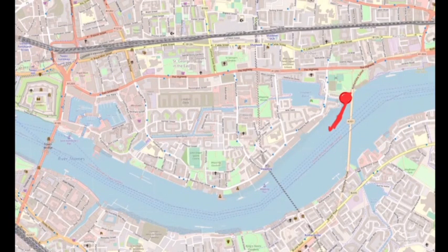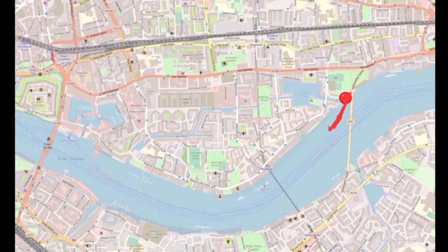After doing a bit of research on these abandoned stairs, I've uncovered a little interesting snippet of London and the River Thames's lost past. This is the location as we see it today marked on the map. They were Shadwell Dock Stairs — an interesting thing because they haven't always been in the same location. Today they are fenced off and show evidence of an alternative use of providing access to the river.